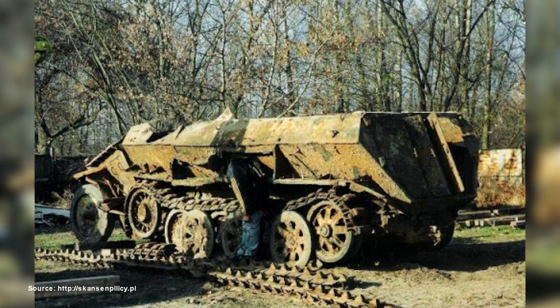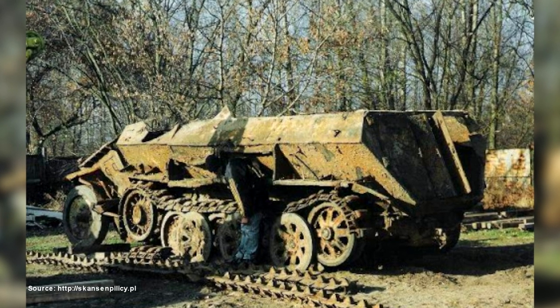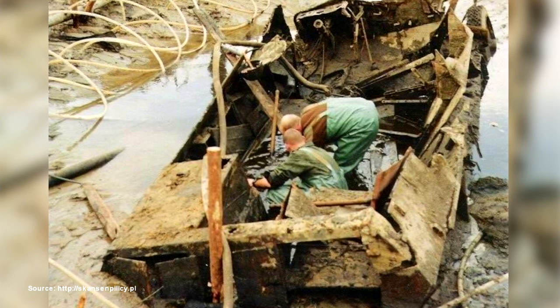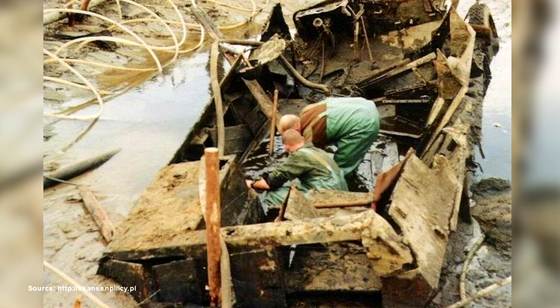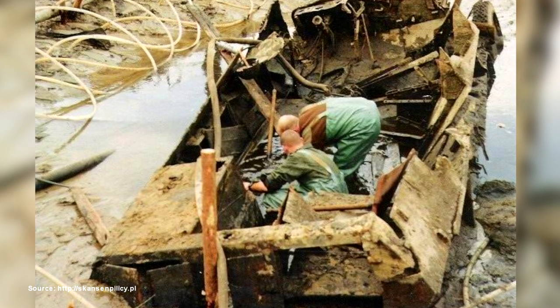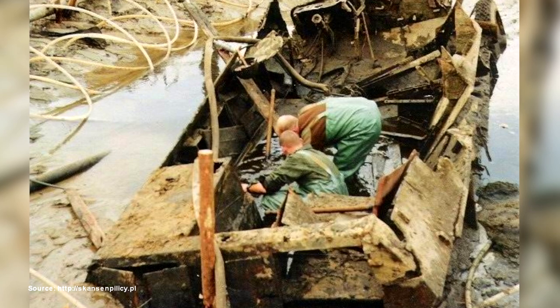The transporter was encountered again in 1999, and then another attempt to extract it was made, this time with success. After extraction and renovation carried out in Glono, the Lufchick has become the most valuable exhibit of the open-air museum of the Pilica River, where it is exhibited with mounted wheels and a Kras engine, which successfully replaced the originals, which can also be seen in the museum. The original engine was incomplete.